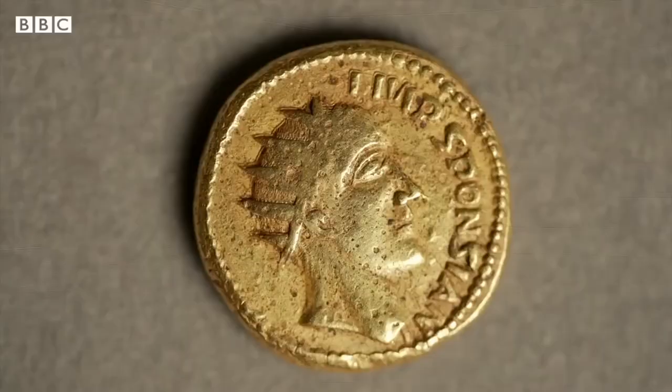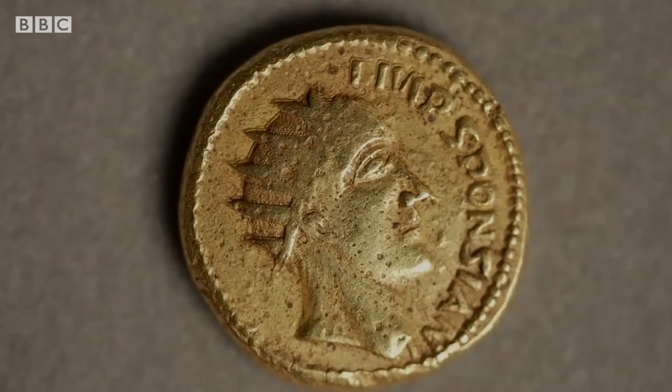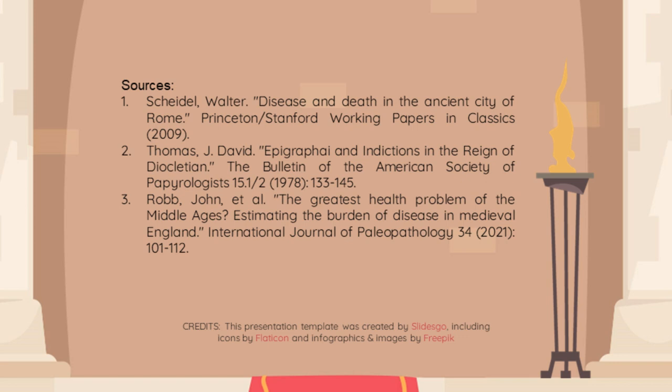Tell me in the comments if you think that Sponsian is a real person. I'll leave the link to the research paper in the description for those of you who want a more detailed analysis. Thanks a lot for watching, and I will see you in the next one.